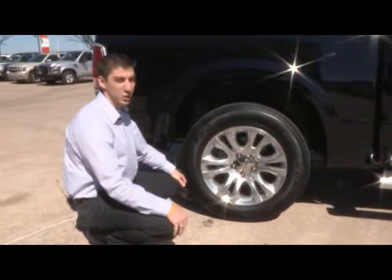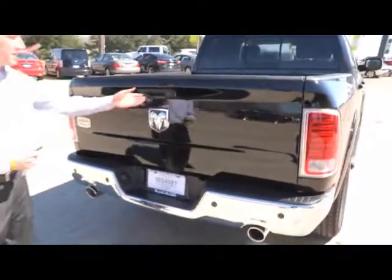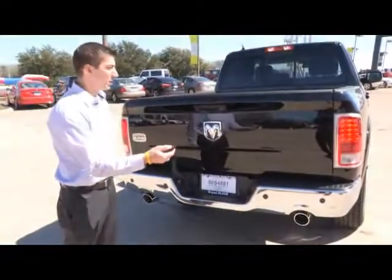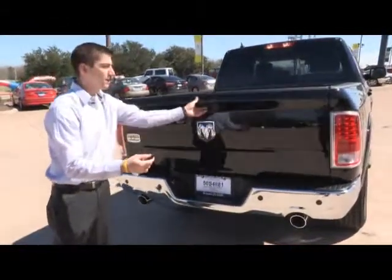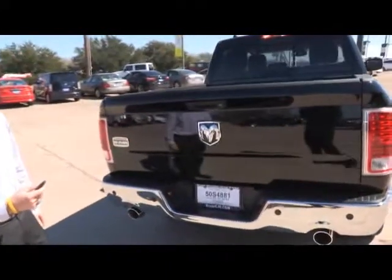The back of this truck has a lot of new features as well, including the tailgate. It does lock with the key fob, and you can unlock it with the key fob as well. On the back side, you also notice it does have a backup camera that makes it easier for backing up when you're towing.